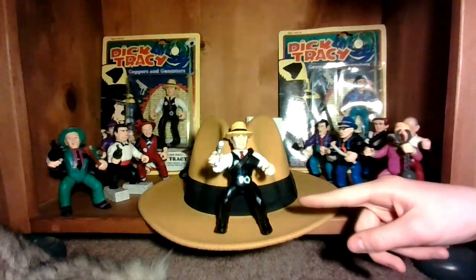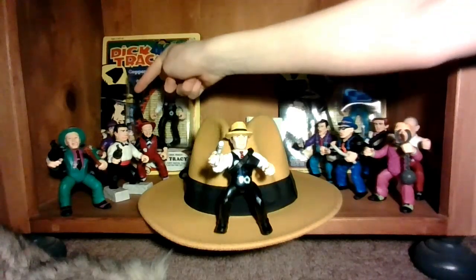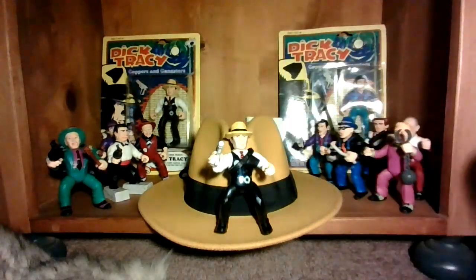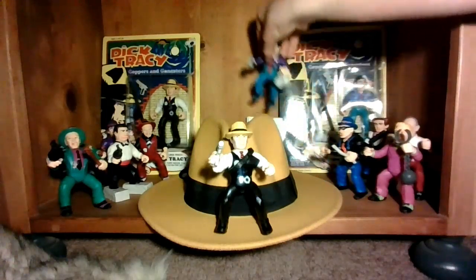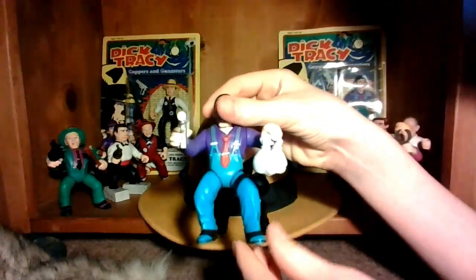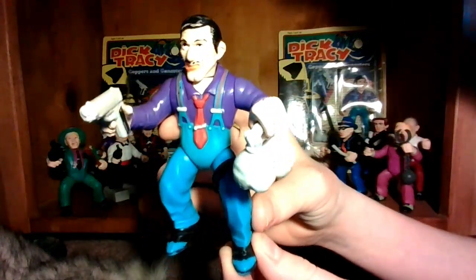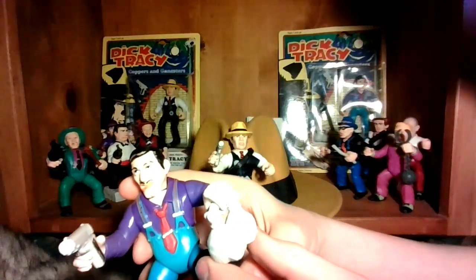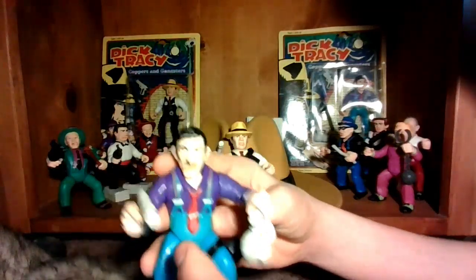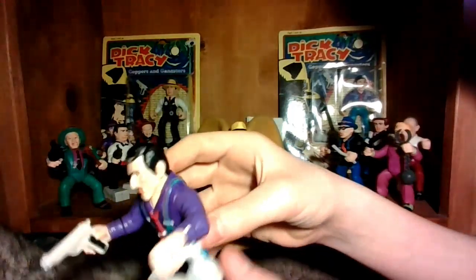So I set up Dick Tracy right here, Big Boy's gang over here, and Lips' gang over here, like they're having a gang war. Let's go with Big Boy's gang first. This is Big Boy, the main antagonist of the movie, played by Al Pacino. He comes with a gun, money bags, and a holster. The holster is normally supposed to go across his chest, but I think it looks better on his leg.